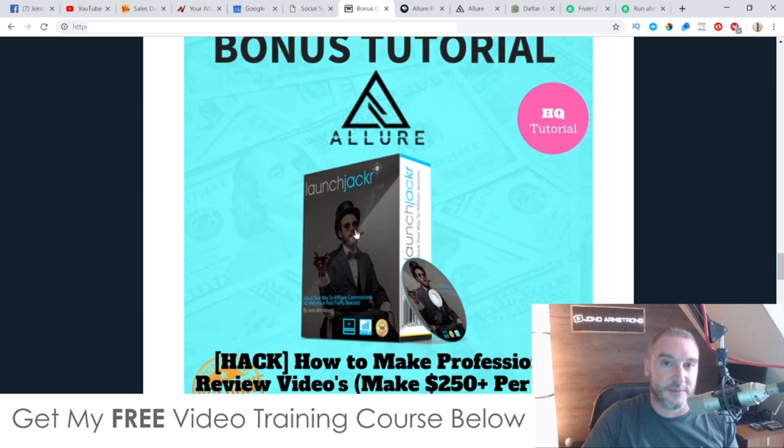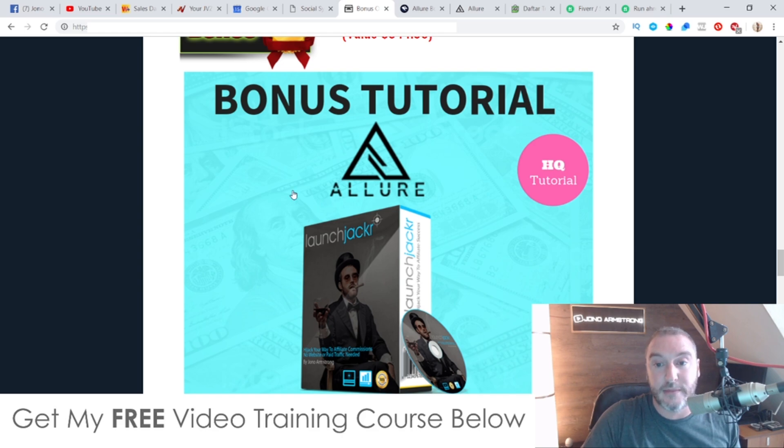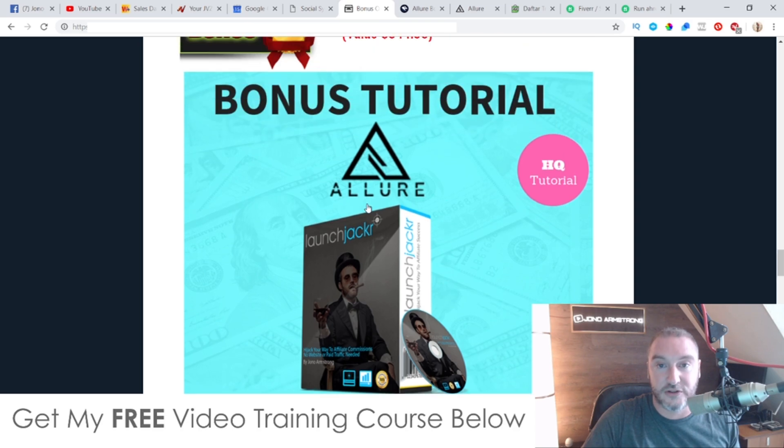Bonus number three, I'm going to show you how to make professional review videos like the one that I'm making right now. This is going to show you exactly what you need to say, exactly what equipment you need to have — most of which are free — and it's going to show you how you can make at least $250 plus per day just by making these review videos. The traffic is free because it comes from YouTube. I make a lot of money from just making these review videos alone. When I first started out online, I was only doing launch jacking. So this is one of my flagship courses showing you how to do everything that I do.